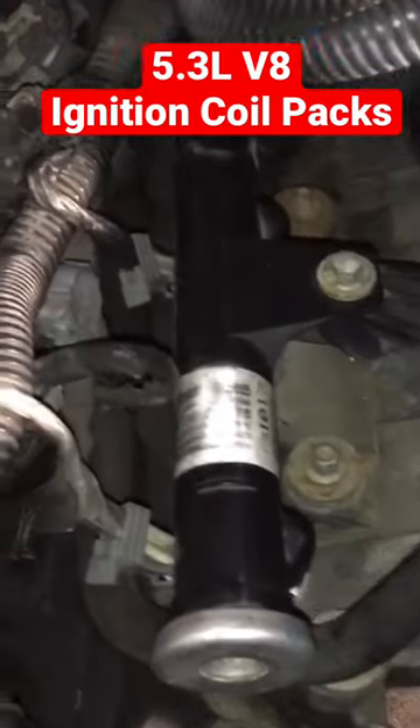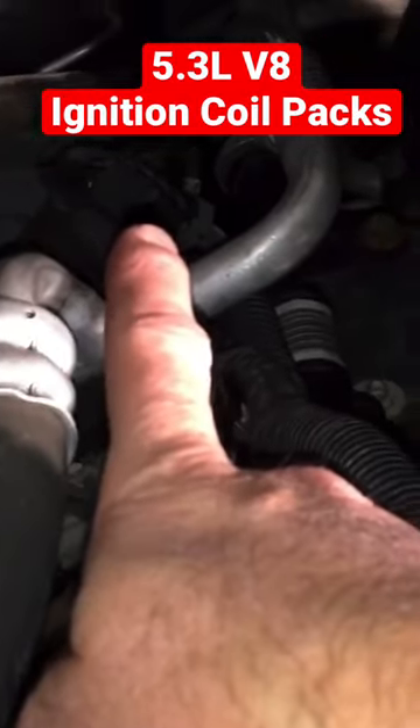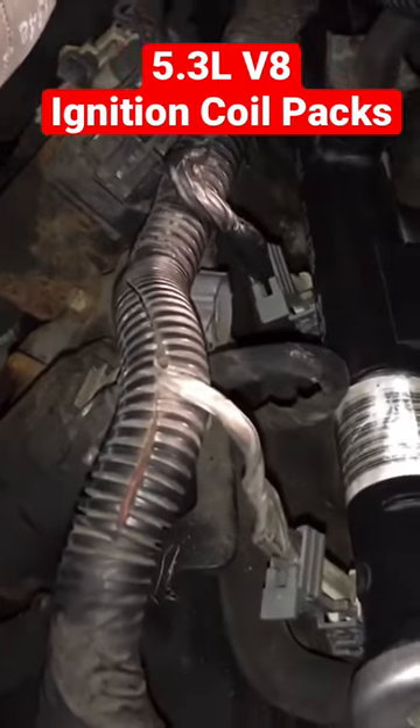We can see our ignition coils — here's one here, one there, one there, and then one all the way back there. So that's what we're dealing with. You can see some of them look very rough, definitely in need of changing.